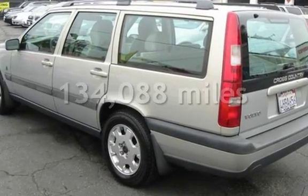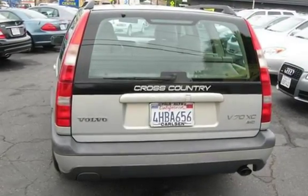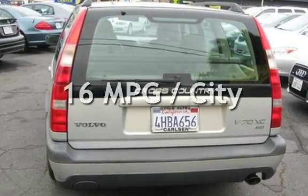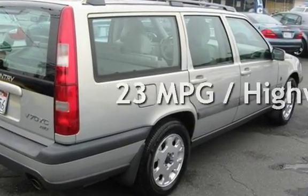This Volvo has less than 135,000 miles on the odometer. Estimated fuel economy for this vehicle is 16 miles per gallon in the city and 23 miles per gallon on the highway.